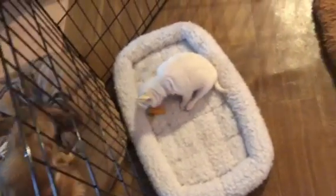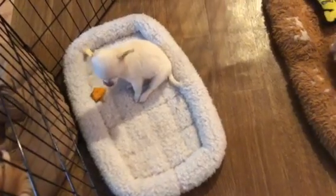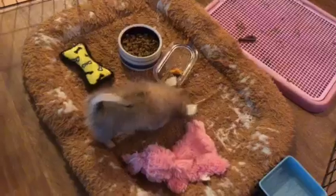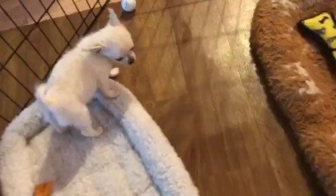They love sweet potatoes! The puppies just love them. They're taking it off the little plate that I had over there and dragging it over there. They'll eat it all up, won't you? Will you eat it all up?